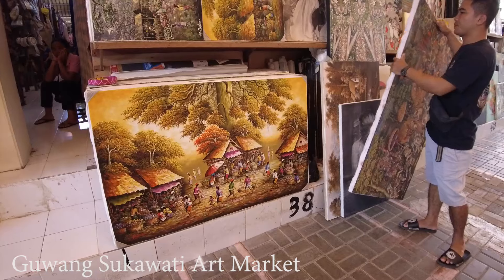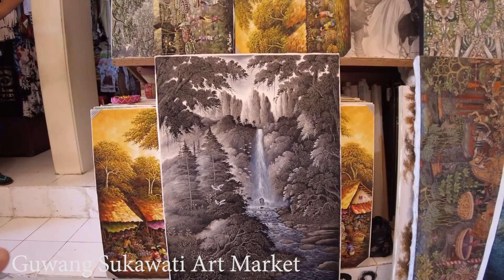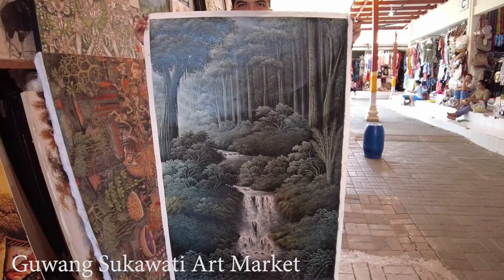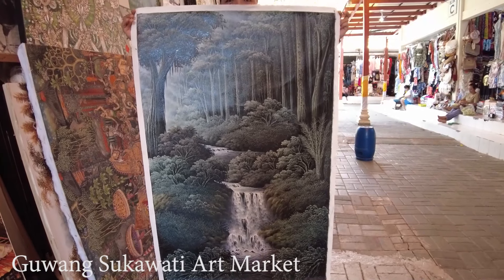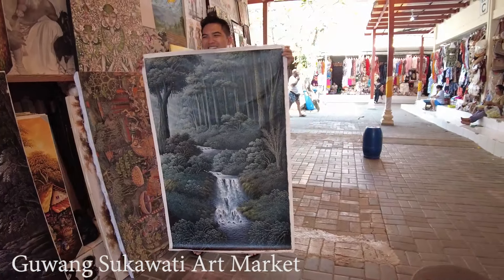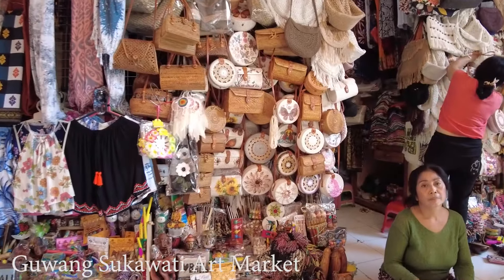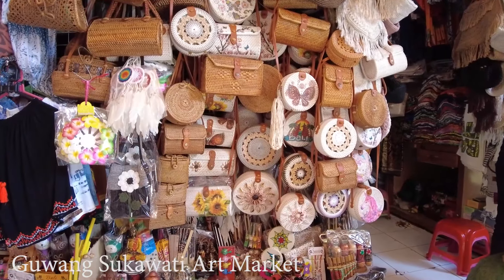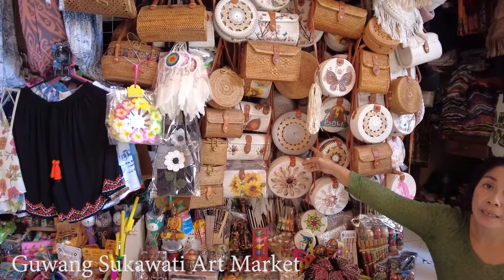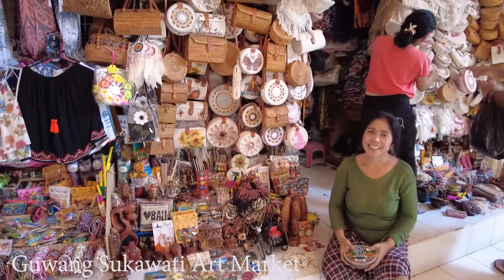This is the front side — I can see some tourists here but mostly local people. On this side you can also see a lot of paintings. There are so many nice paintings. There's a painting section, and then basically a clothes or dresses section — it's quite busy. Not a lot of tourists know about this place because what they know is mostly the art market in Ubud. But there's also this art market here — if you don't want to deal with the traffic going to Ubud, you can come here instead.